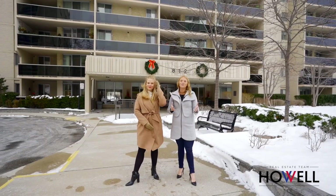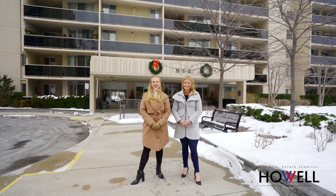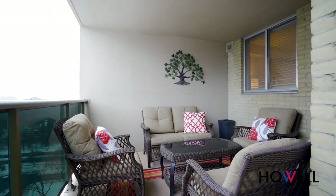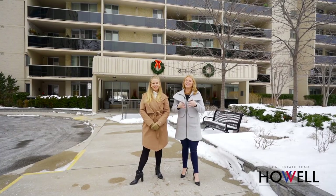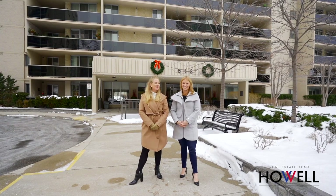This condo is a beautifully renovated two-bedroom plus den unit that is not to be missed. From the wonderful open concept design, to the views from the sunny wraparound balcony, to the fully renovated custom kitchen, hardwood floors and marble bathrooms.